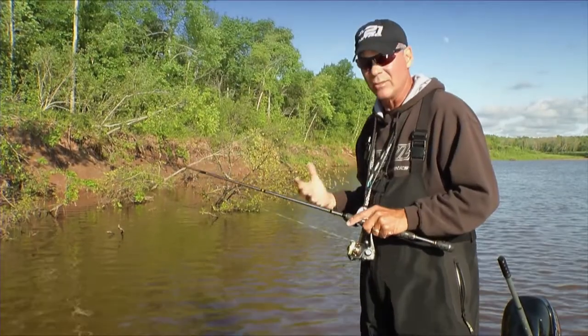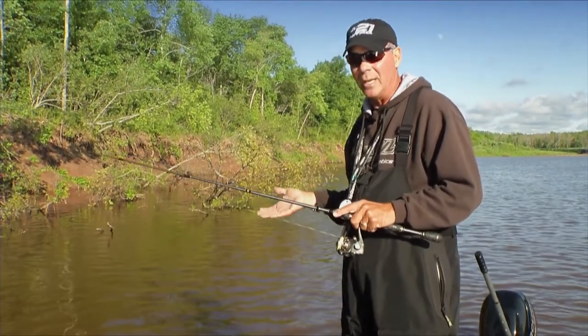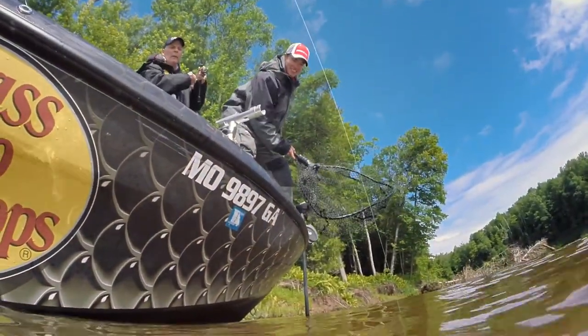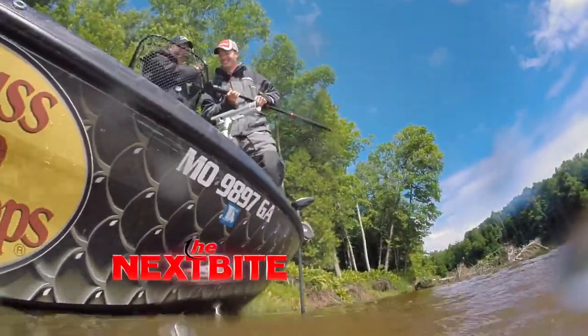The bite isn't fast and furious. I don't know any big fish bite that is. But if you're willing to put the time in, man, the bites are ferocious and the fish are huge. The battle is on because you've got to pull them out of the timber. They fight really hard. So it's a really cool situation.